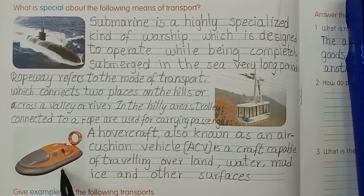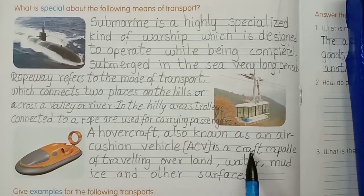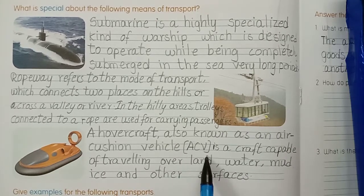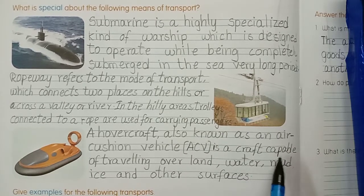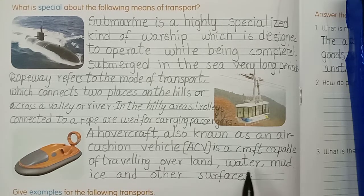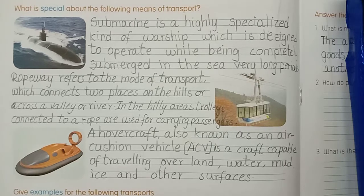Next, look at this picture children. What is this? This is a hovercraft, also known as an air cushion vehicle - ACV. It is a craft capable of travelling over land, water, mud, ice and other surfaces.